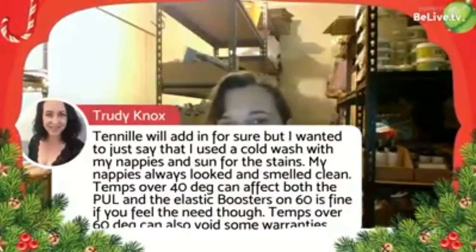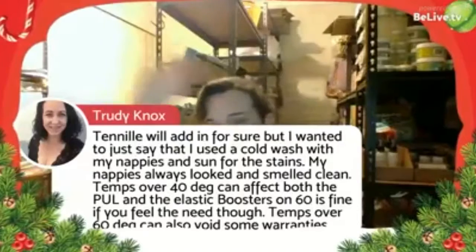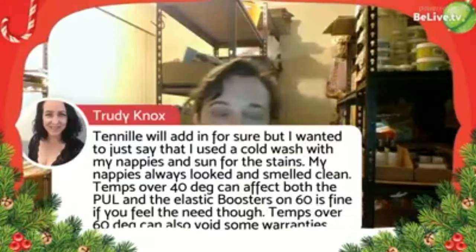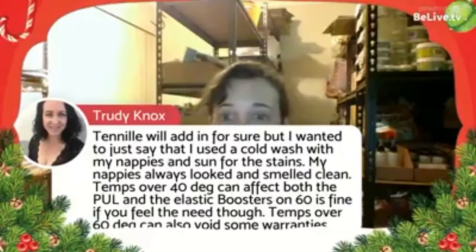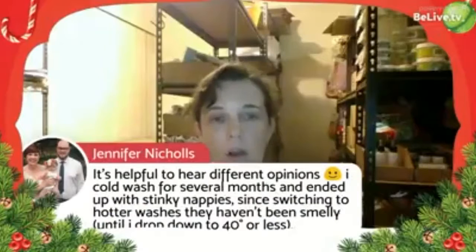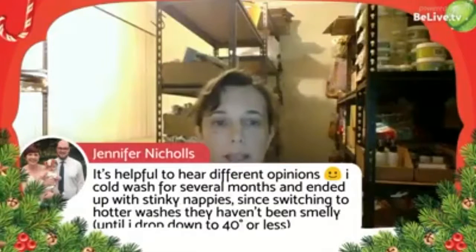Hot temperatures can void warranties, so while your nappies are under warranty, do as the manufacturer asks. If they're out of warranty, do as you please! Ask the manufacturer if you have questions — they're there to help — or ask us and we'll ask them. For a 40-degree wash, look at a good pre-rinse followed by a normal wash cycle.